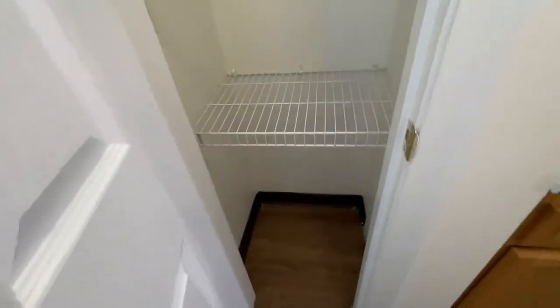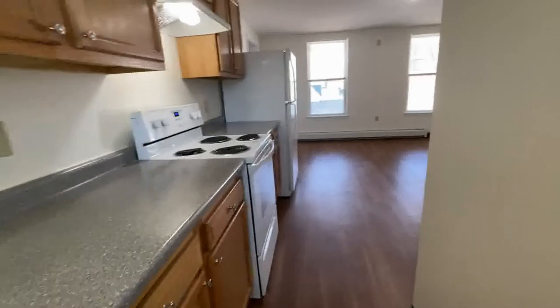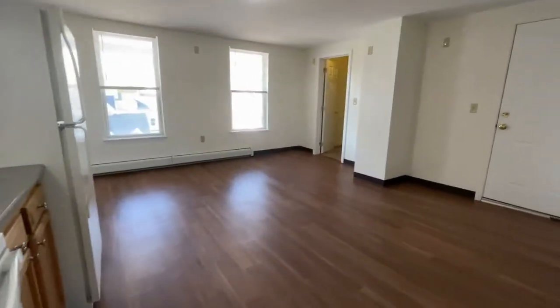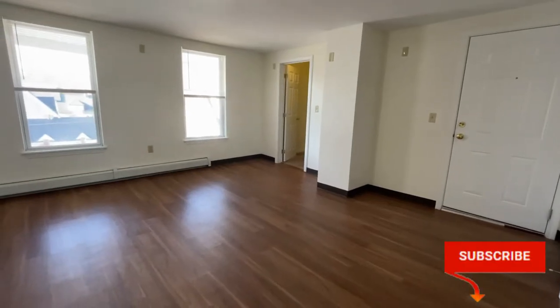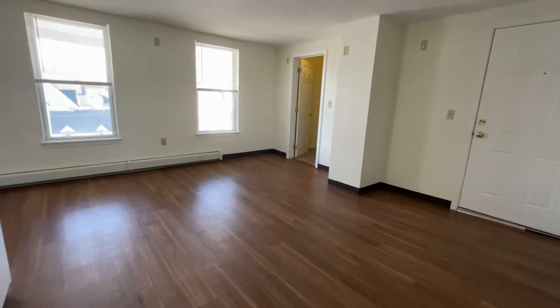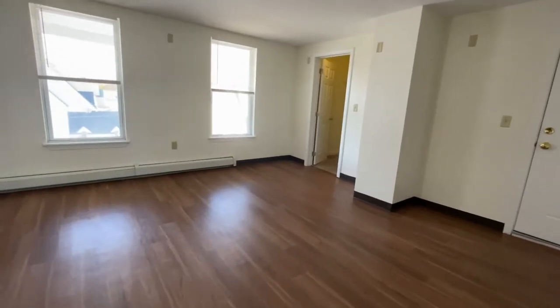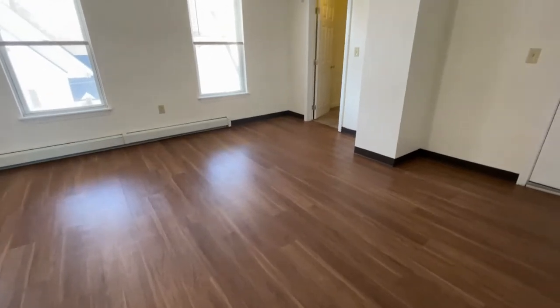Down at the end here is a fantastic pantry closet with wire shelving. It's nice and deep so there's plenty of storage. Throughout this apartment home there's plenty of storage. This eat-in kitchen is absolutely massive — you can easily fit a dining table with about 8 to 10 chairs here.